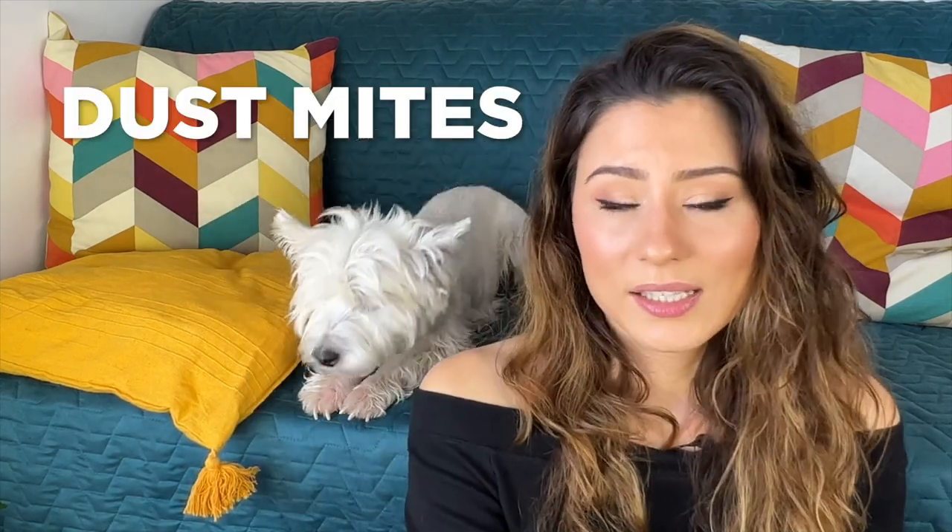Normally you shouldn't bathe your Westie so often because you're removing the oils from the skin and it does dry it out a little bit. However, for a dog like Sami with environmental allergies, it is recommended to bathe them more often. Sami is allergic to dust mites — those microorganisms that feed on dust and are everywhere.